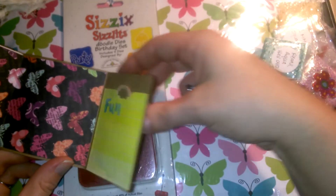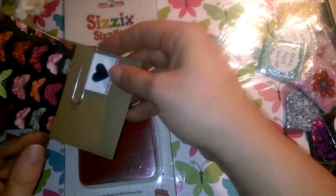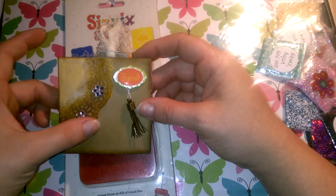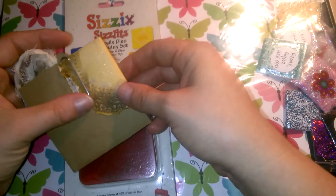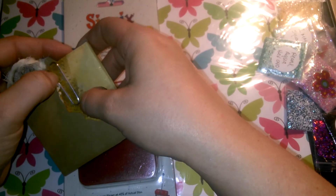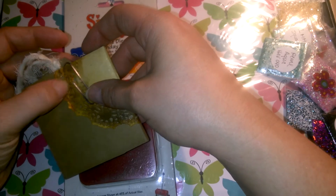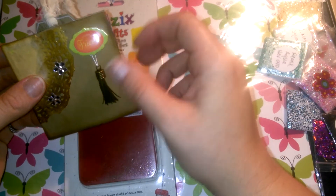I've just been spending some time in my craft room, and I thought I would do a giveaway since I made something. I put a little bit of ink on a doily.